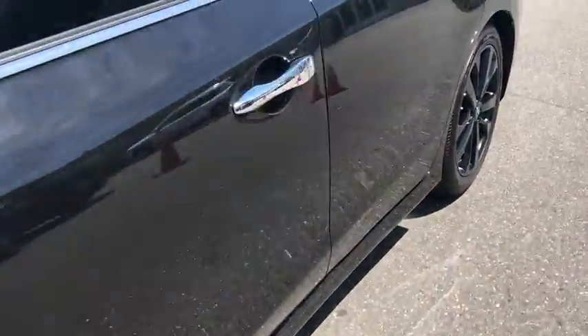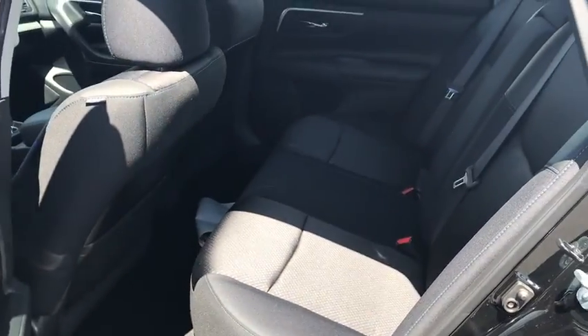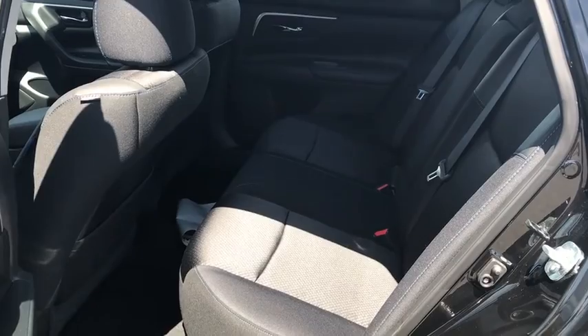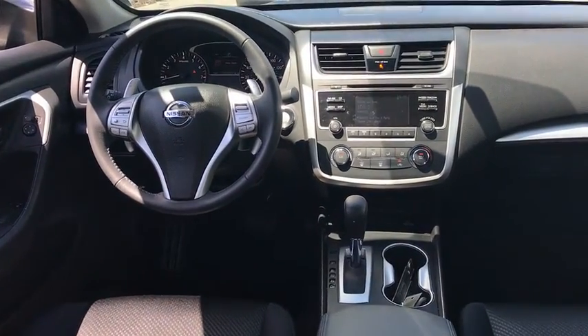Aluminum wheels, four wheel disc brakes, front wheel drive, rear defrost, AM FM stereo radio, bucket seats, security system. This vehicle is Carfax certified one owner and qualifies for Carfax buyback guarantee.